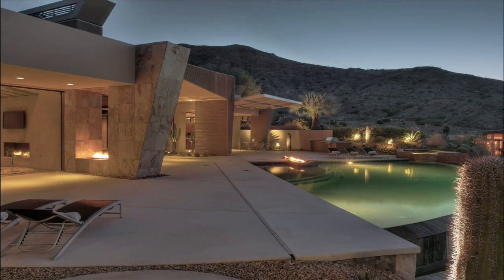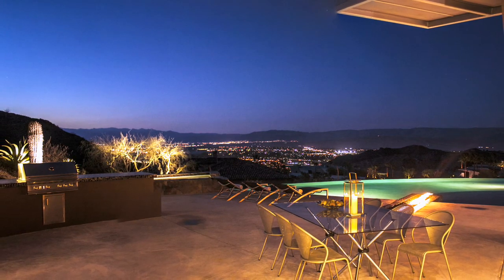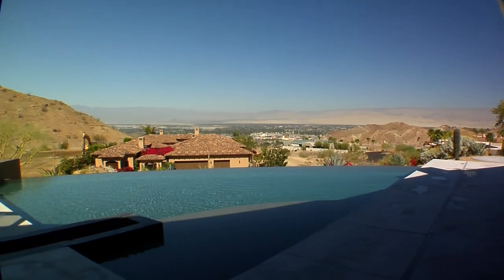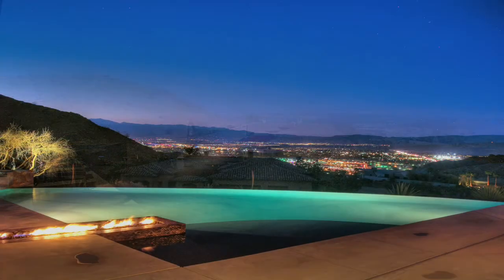Murata Estates in Rancho Mirage is a spectacular gated community of luxury estate homes, situated 600 feet above the valley floor. Residents of Murata enjoy breathtaking views across the desert and incredible city light views at night.